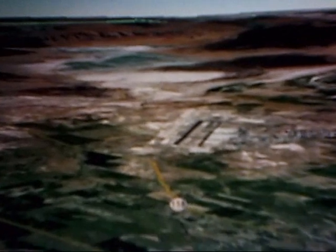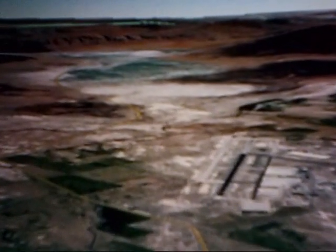We are now traveling east over Fallon, Nevada, towards the Project Shoal site, 15 to 25 miles on Highway 50.